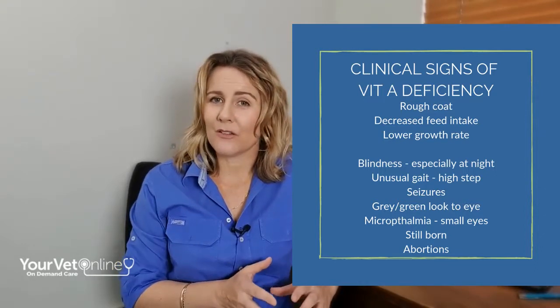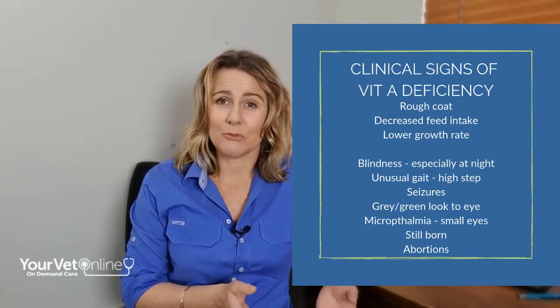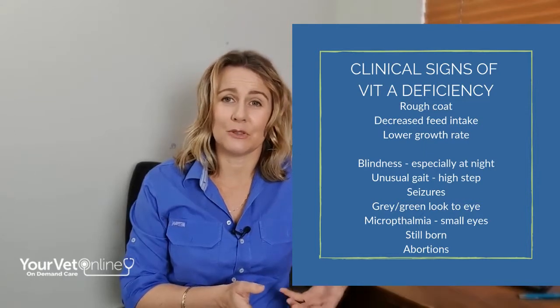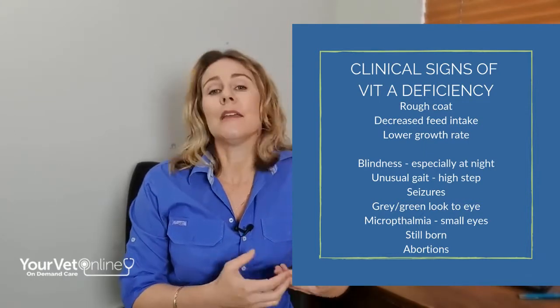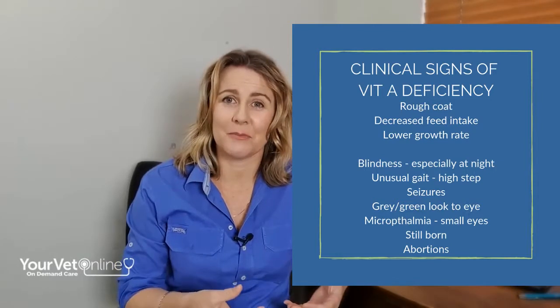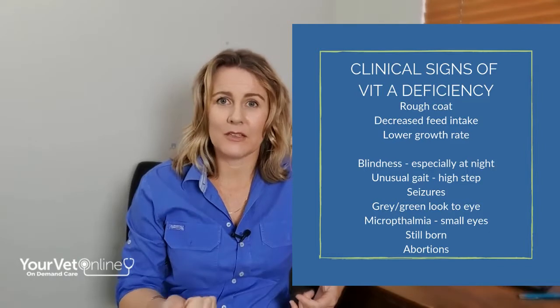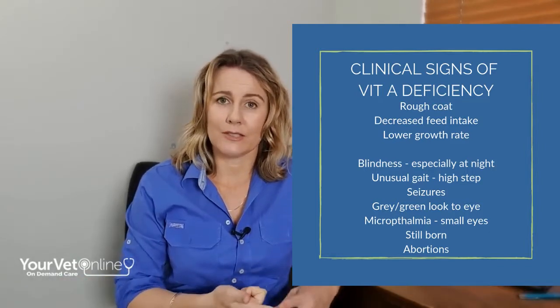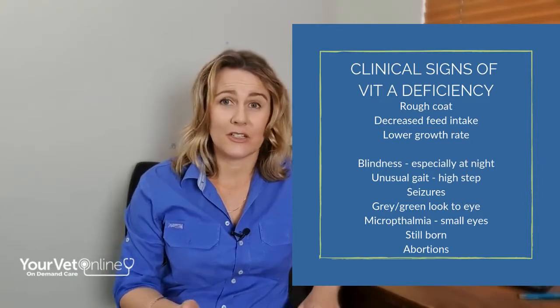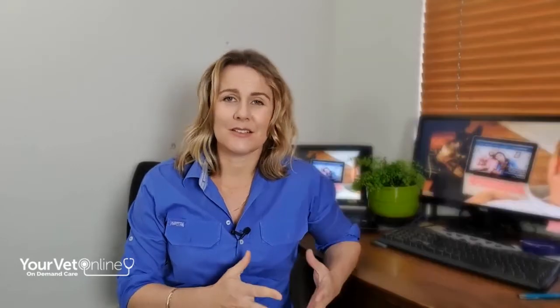You might see quite a few more stillborn births, and also late term abortions if your cows are deficient in vitamin A. If cattle give birth while deficient in vitamin A, those calves often show signs of microphthalmia — they have blindness, seizures, diarrhea, and their immune function is kaput. Often they don't even survive 48 hours, so it's absolutely crucial that we start supplementation.